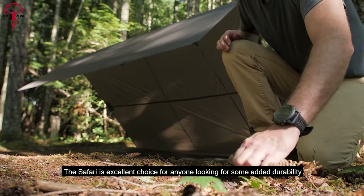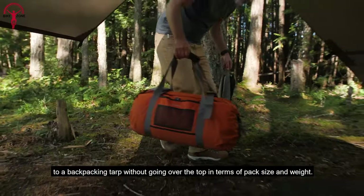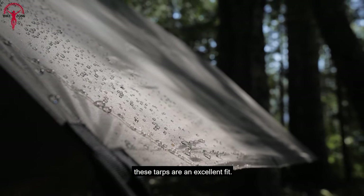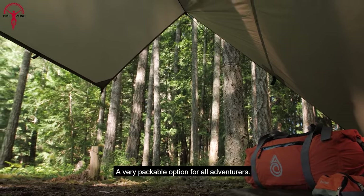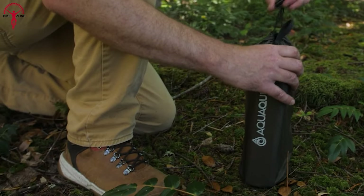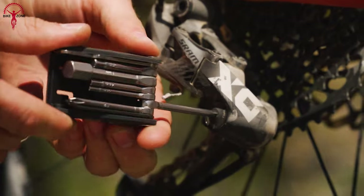Constructed of 70D nylon and reinforced with webbing tie-outs and a ridge line, this tarp is built to last. Its thick skin can withstand the rigors of the trail, yet despite its durability, the tarp is also lightweight and easy to pack — it compresses down to a modest size that fits easily in your bike's handlebar bag.